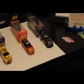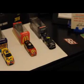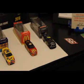Now jumping up to the modern day with the NASCAR Xfinity Series — Bubba Wallace in the Ford EcoBoost Ford Mustang.